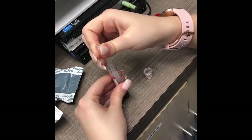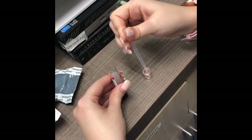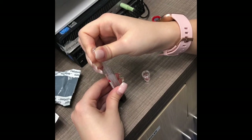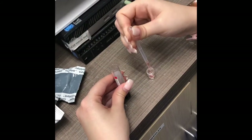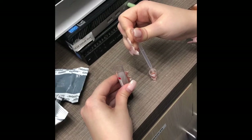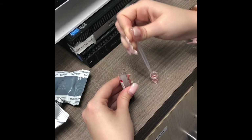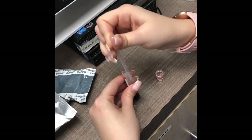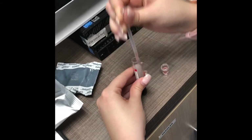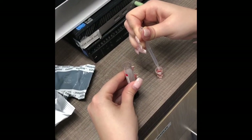It carries electrolytes, antigens, hormones, and other substances that are important when we need to monitor the blood. Also, as you can see in the video, we have to be very careful with the serum because we don't want any bubbles in the sample. So we have to take one drop at a time and put it into the sample cup for testing.